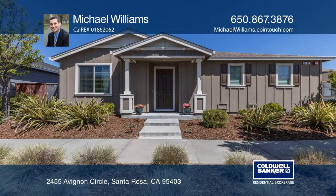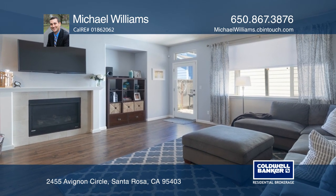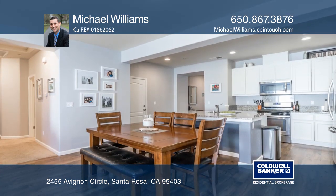Move into this single-level, three-bedroom and two-bath home. The home features stone slab kitchen counters, stainless steel appliances, and a large island.